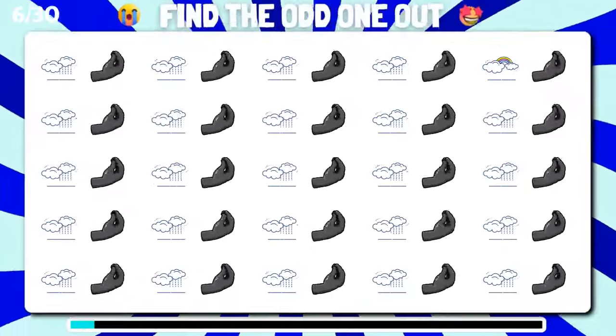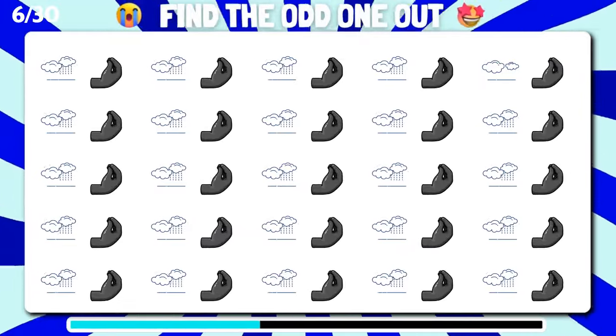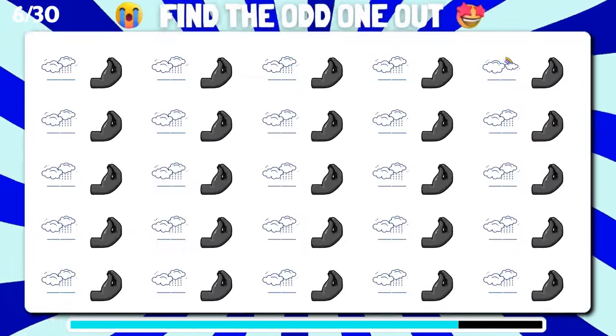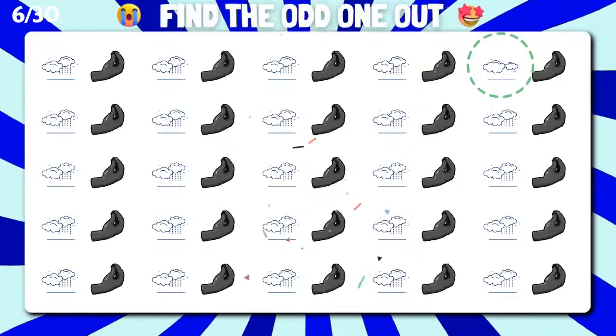Can you spot the different emoji among these? Well done, you found the odd one out.